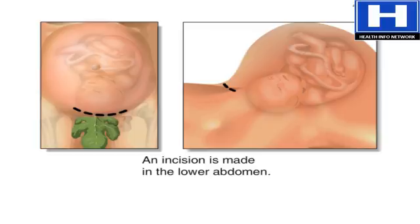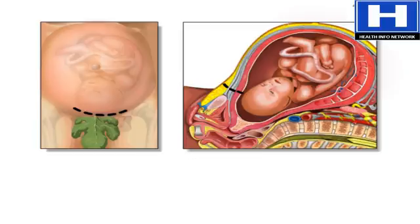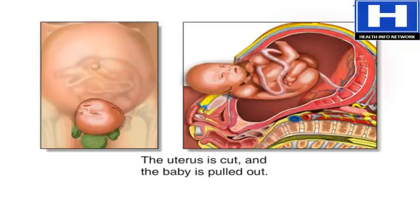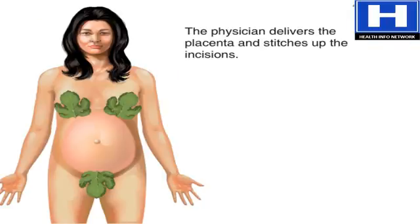During the surgery, an incision is made in the lower abdomen, followed by an incision made in the uterus. There is no pain associated with either of these incisions because of the anesthesia. The doctor will open the uterus and the amniotic sac, then the baby is carefully eased through the incision and out into the world. The procedure usually lasts about 20 minutes. Afterward, the physician delivers the placenta and stitches up the incisions in the uterus and abdominal wall.